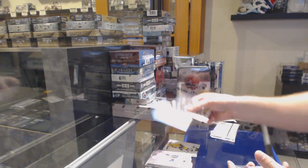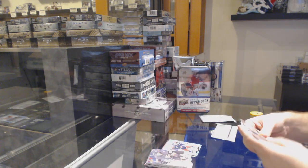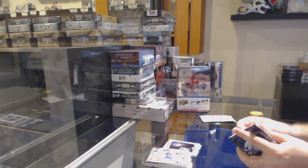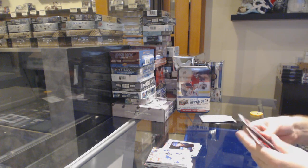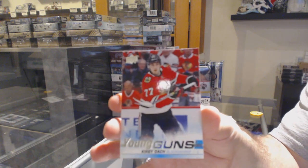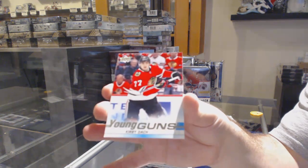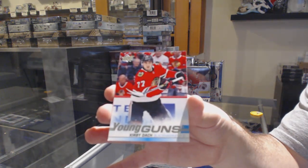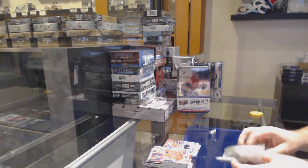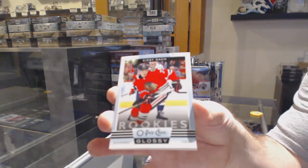We've got a Portraits rookies of Libor Halek for the Rangers. Good box here — Eddie Young Guns, Kirby Dach. Chicago Blackhawks, glossy rookie of Kirby Dach.